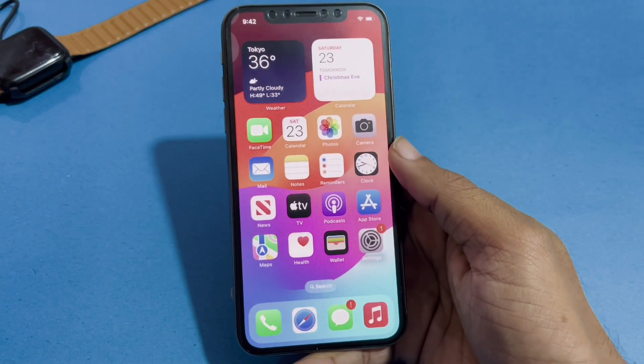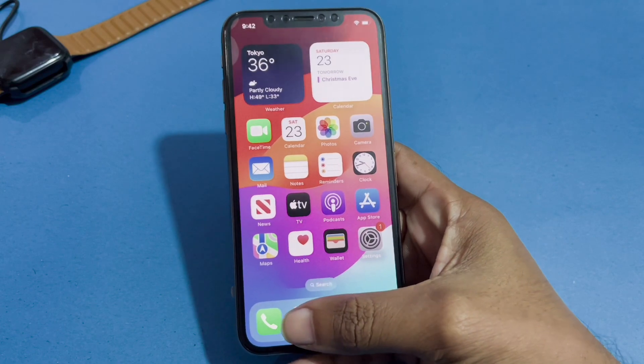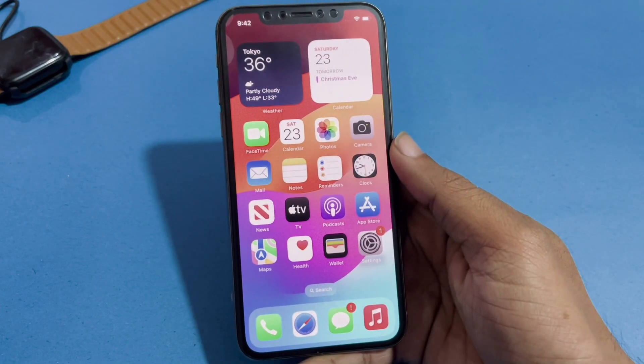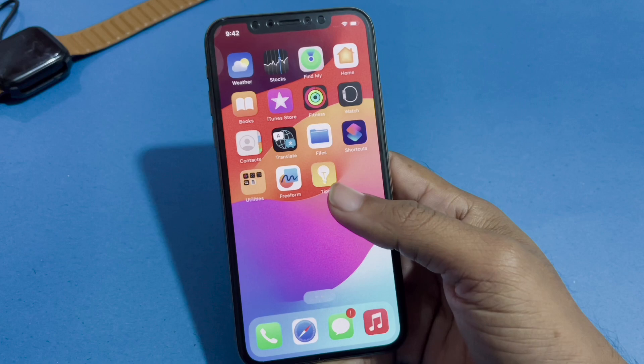Hello friends, this is Shahzad and you are watching Shahzad Tech YouTube channel. In this video I am going to show you how to fix the Safari app not working on iPhone after the iOS 17 update. Without wasting any time, let's start the video. There are many methods to solve this issue.